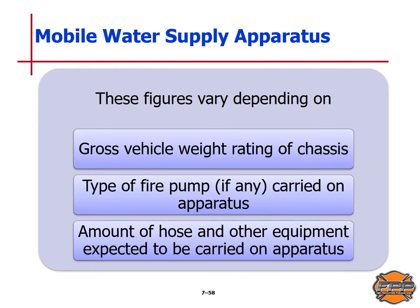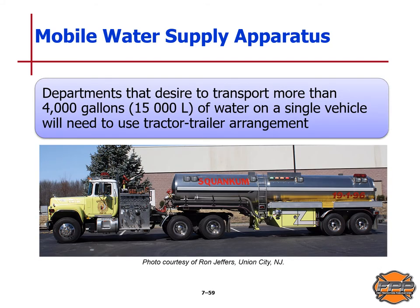These figures vary depending on the gross vehicle rating of the chassis, the type of fire pump carried, and the amount of hose and other equipment expected to be carried. Departments that desire to transport more than 4,000 gallons or 15,000 liters of water on a single vehicle will need to use a tractor-trailer arrangement, as shown in this picture.